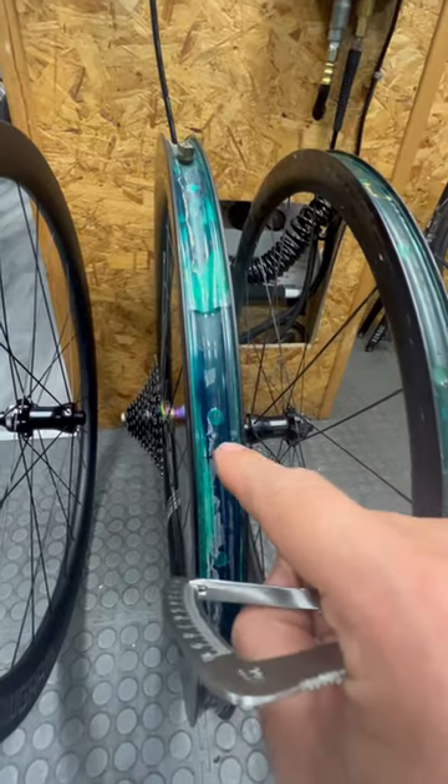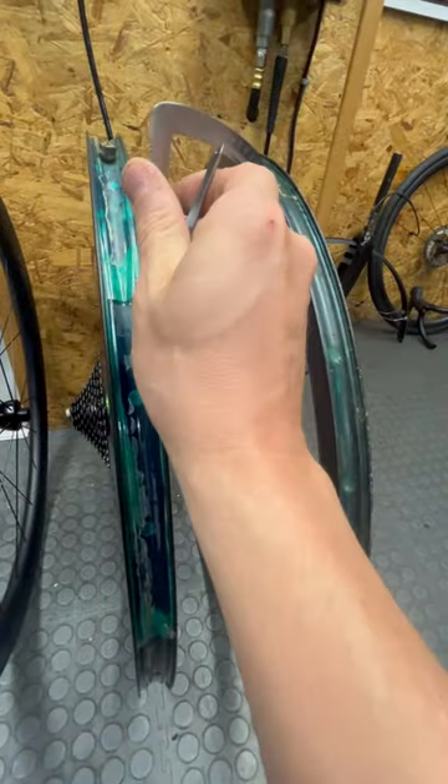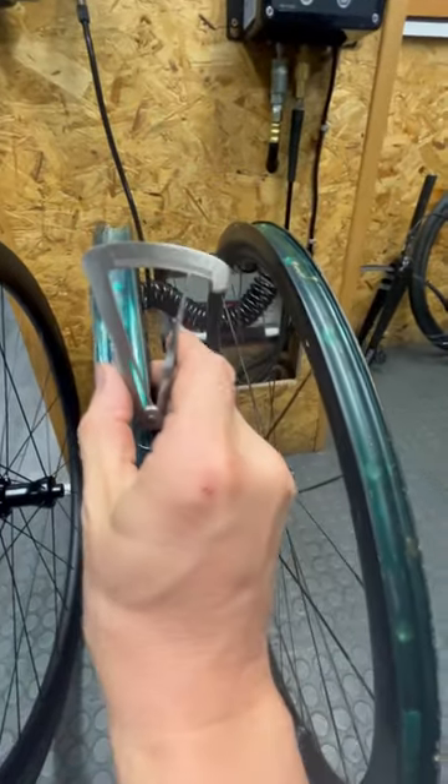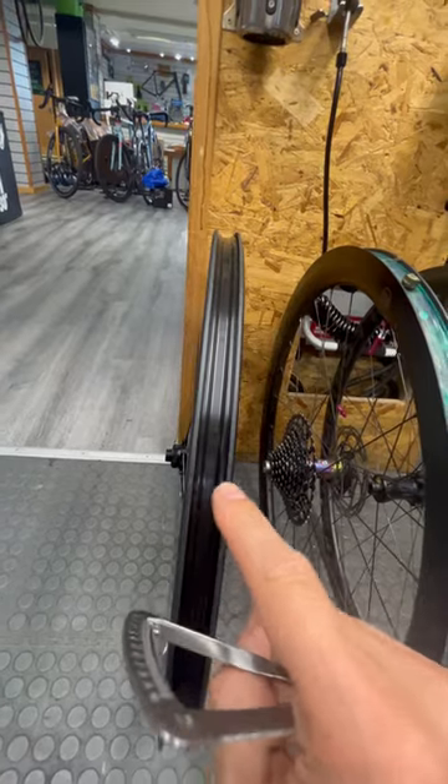This is the Percenti Picot — hookless, or tubeless straight side — 24 millimeters internal, but the actual sidewall thickness is like two and a half millimeters. I think most wheel brands have progressed on to something like this; it's probably the most common type now.